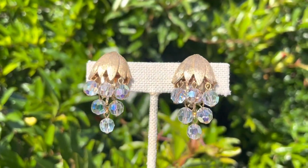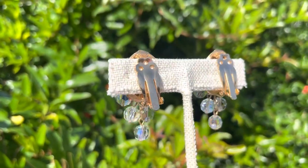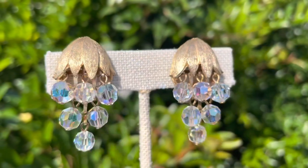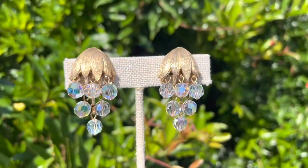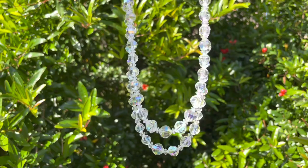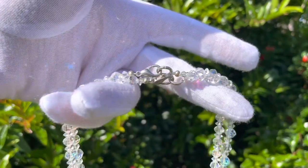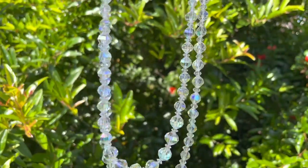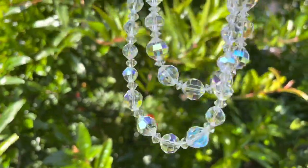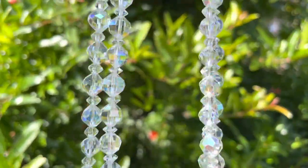These are also gorgeous — gold tone — and they have these AB rhinestone beads hanging from them. AB stands for Aurora Borealis, which was invented by the Swarovski company. Aurora Borealis is a coating they put on crystal that gives it that flash — also called polar lights by different companies. These are two crystal necklaces that I have available. They're vintage, probably 1950s, and were very common.